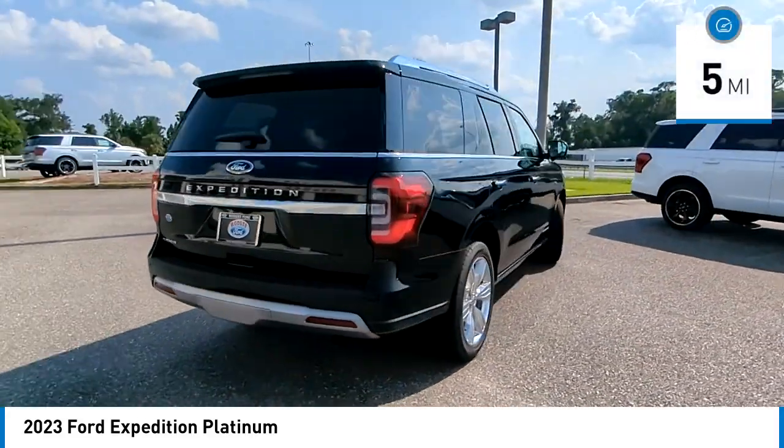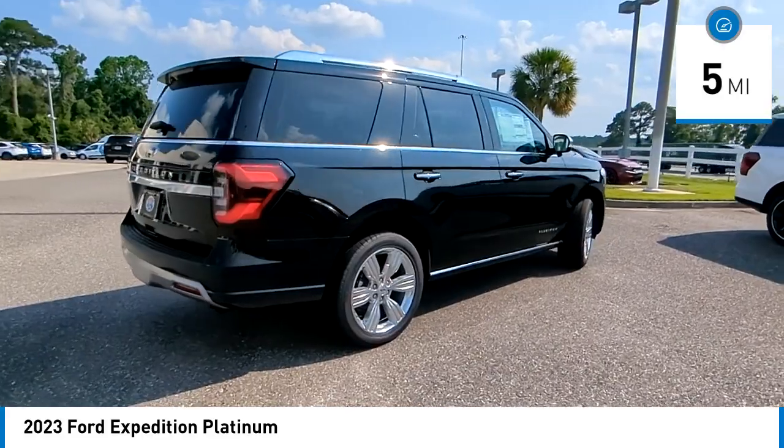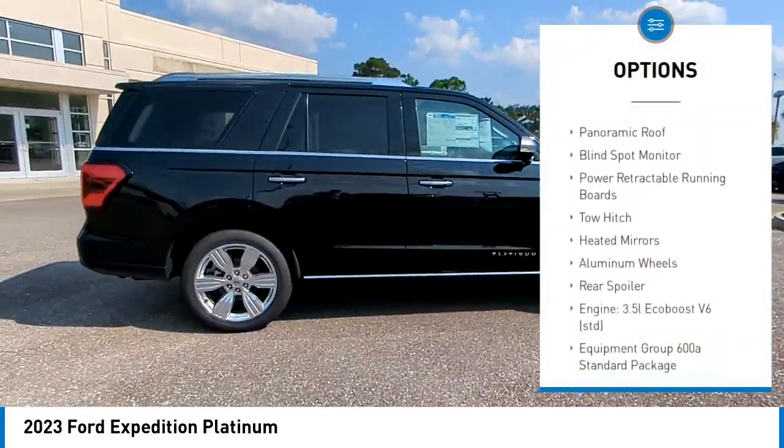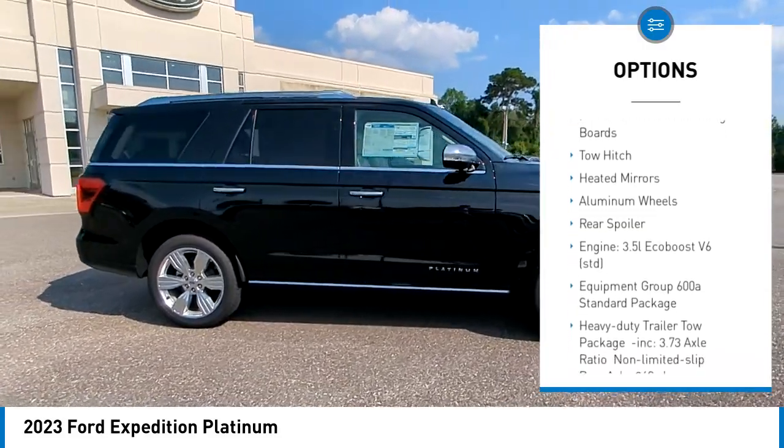This vehicle has less than 100 miles. Here are some of this vehicle's great options: rain-sensing wipers, tire pressure monitor, turbocharged, panoramic roof.